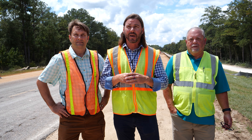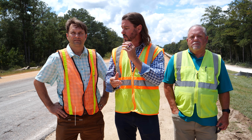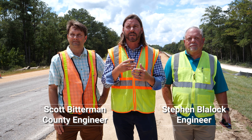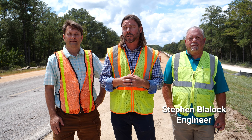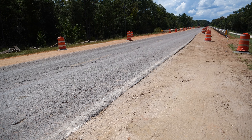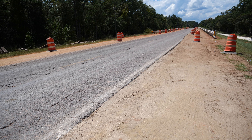Welcome to County Road 2. This is the main road between State Roads 189 and State Road 85, and we're doing some work here. I'm joined by County Engineer Scott Bitterman and Steven Blalock, and they're going to tell us a little bit about the improvements that are being made here on County Road 2. Scott, can you go through and talk a little bit about what we're doing here?